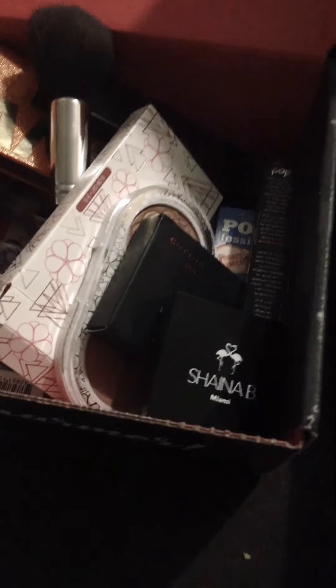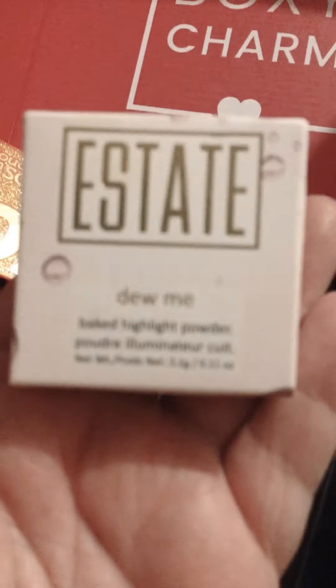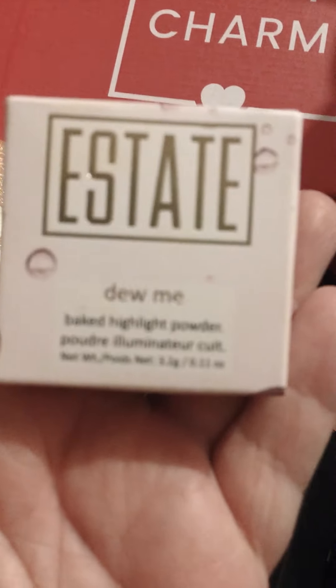What else we got in here? Oh yeah, I got the Estate Highlighter. It's called Doomy. So that's the bag.